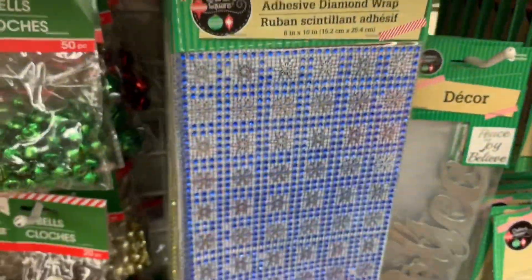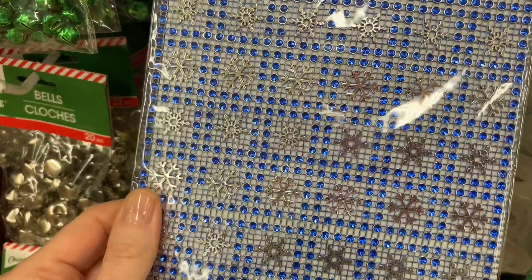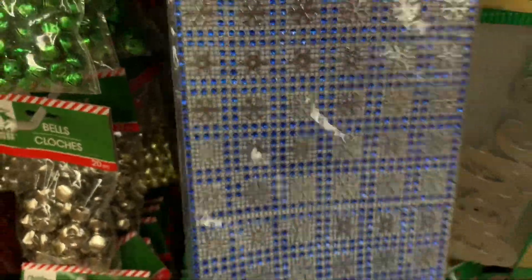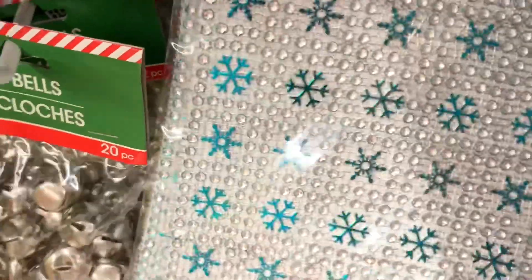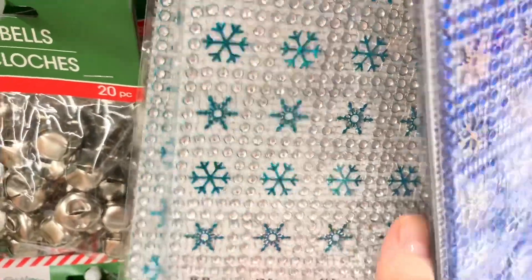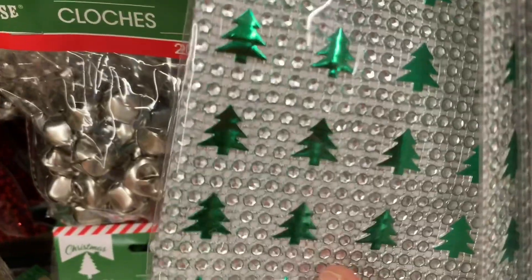Now this is new and I was very excited — adhesive diamond wrap! I have not seen this at my Dollar Tree any previous years. This stuff is beautiful, there's so much you could do with it. I especially love this one that has that silvery background with those teal snowflakes, and I really like this one as well.